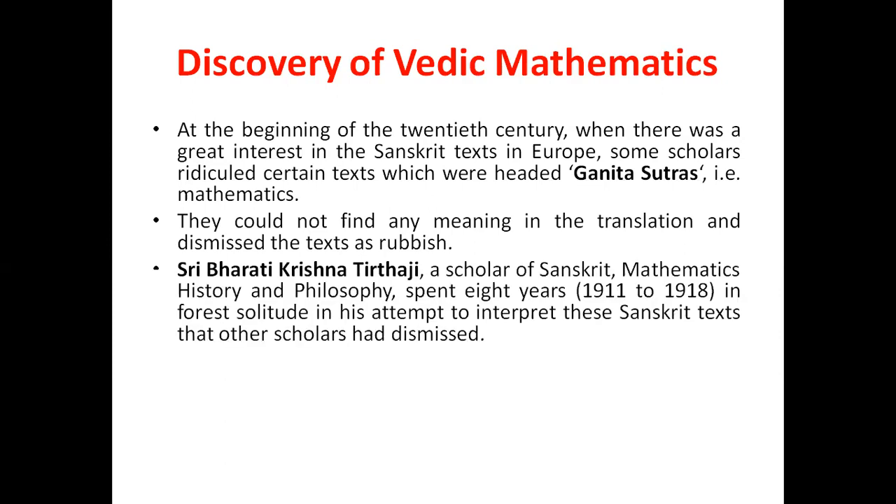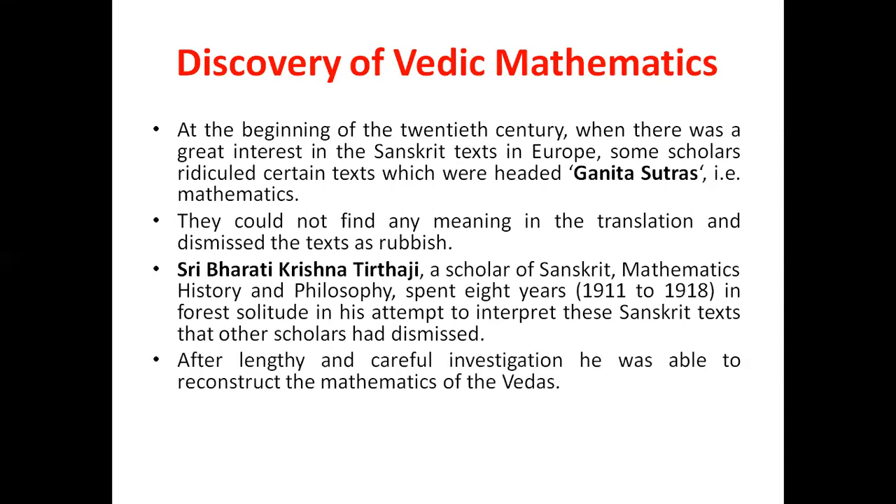Shri Bharti Krishna Tirithaji, a scholar of Sanskrit, Mathematics, History, and Philosophy, spent eight years in forest solitude in his attempt to interpret this Sanskrit text that other scholars had dismissed. After lengthy and careful investigation, he was able to reconstruct the Mathematics of the Vedas.